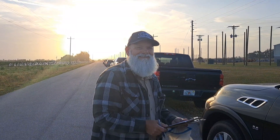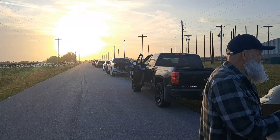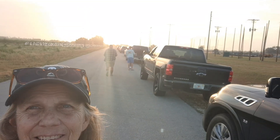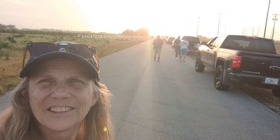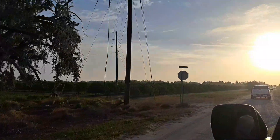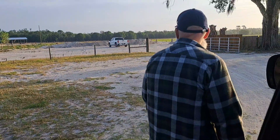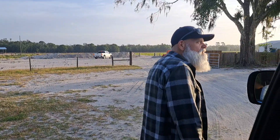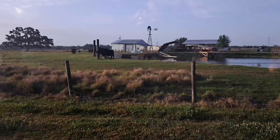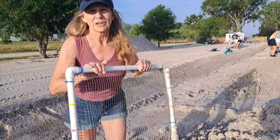This is where we meet up — we pay our money and we'll go down this road over here to the secret hideaway farm. Getting ready to go to Bone Valley shark tooth hunting, and here we go — we're here at Bone Valley!